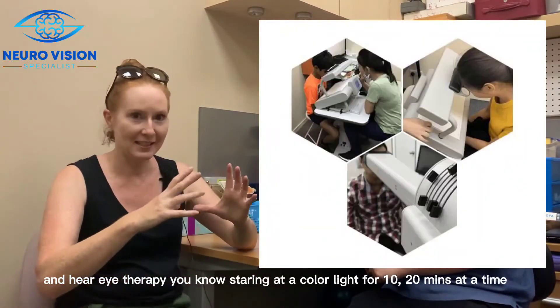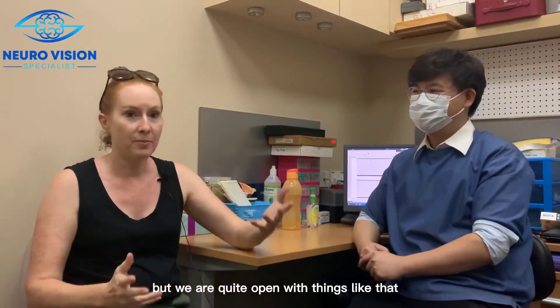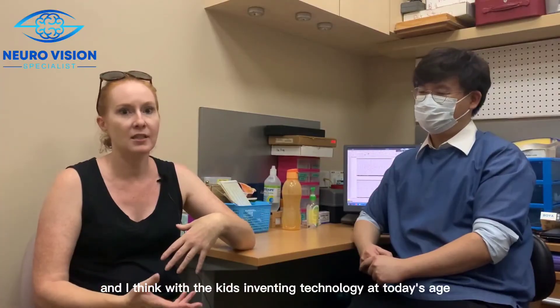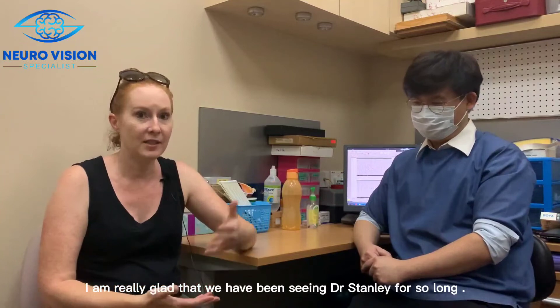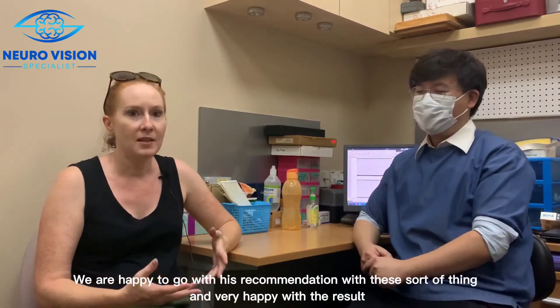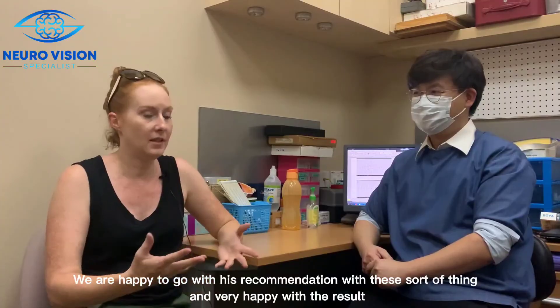You know, staring at a colored light for 10 to 20 minutes at a time — but we're quite open to things like that. With kids and advancing technology today, it's good to keep an open mind. Because we've seen Dr. Stanley for so long, we're happy to go with his recommendations, and we're very happy with the results.